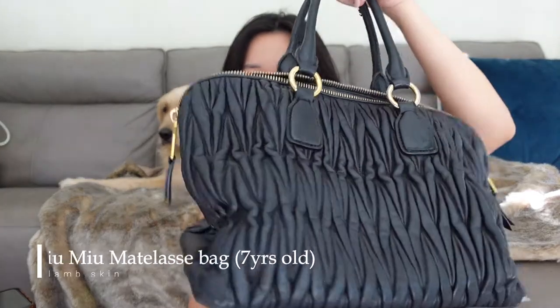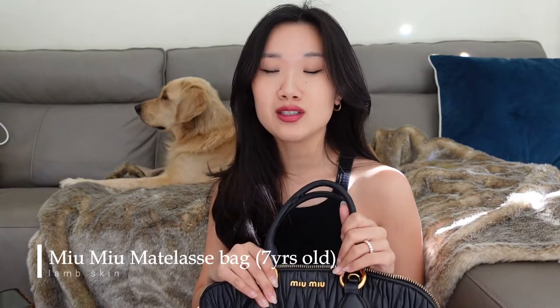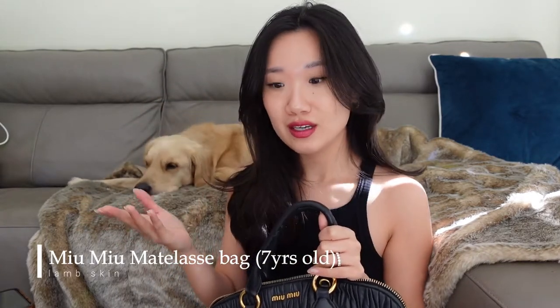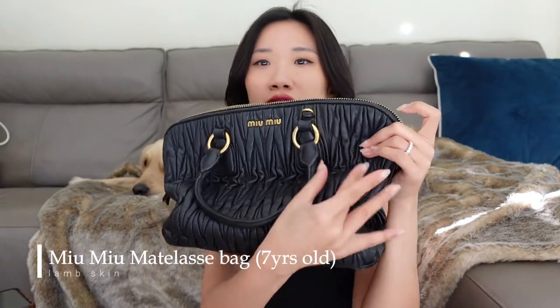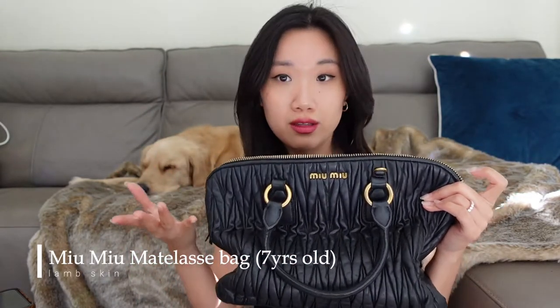The first bag I want to talk about is the Miu Miu Black Lamb Skin bag. This bag seriously has one of the softest textures and touches to it compared to all the luxury bags that I have touched personally and owned, which is why I really liked it when I first got it. It has this signature Miu Miu little leather folds which makes the design look really feminine but yet not too girly.